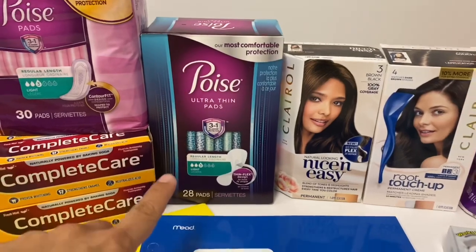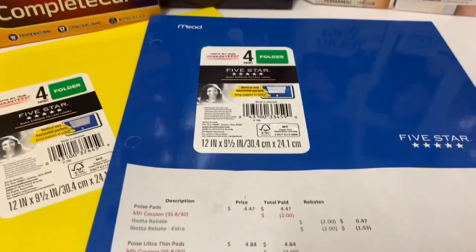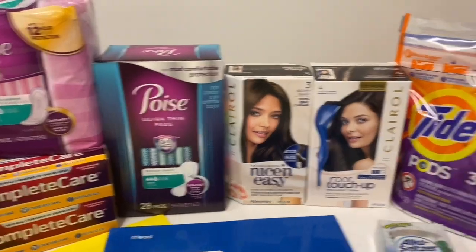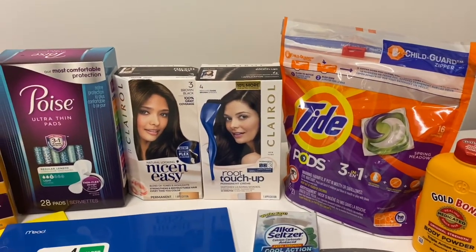Then I got some of the Poise Ultra Thin — they are $4.84. We have the same $2 coupon, and Ibotta is giving back $3, so it worked out to be a 16 cent money maker for those.